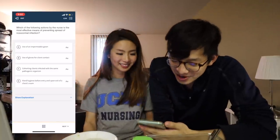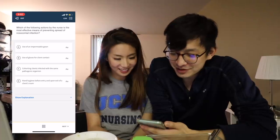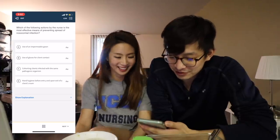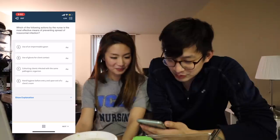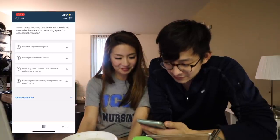So the NCLEX is actually a computer adaptive exam, which means that based on how you're scoring it changes the level of difficulty of the questions. Which of the following actions by the nurse is the most effective means of preventing spread of nosocomial infections? Use of an impermeable gown, use of gloves for client contact, cohorting clients infected... I feel like it's just D. Yay!